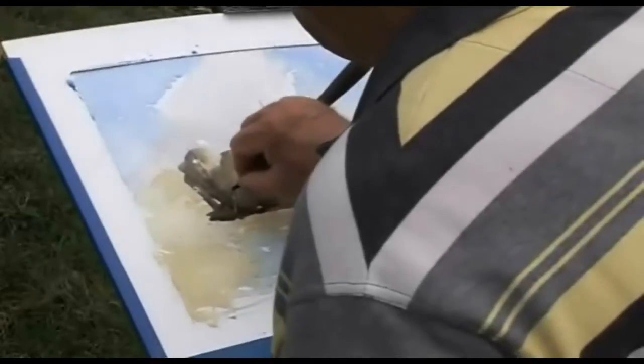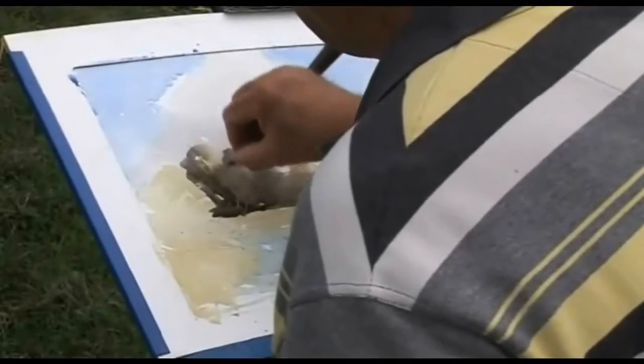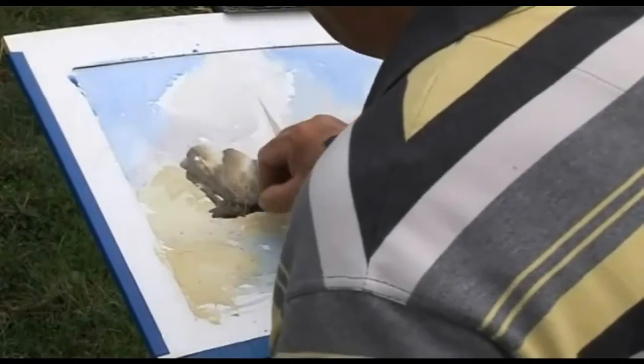I'm taking the palette knife and I'm scraping out one or two perhaps lighter branches.